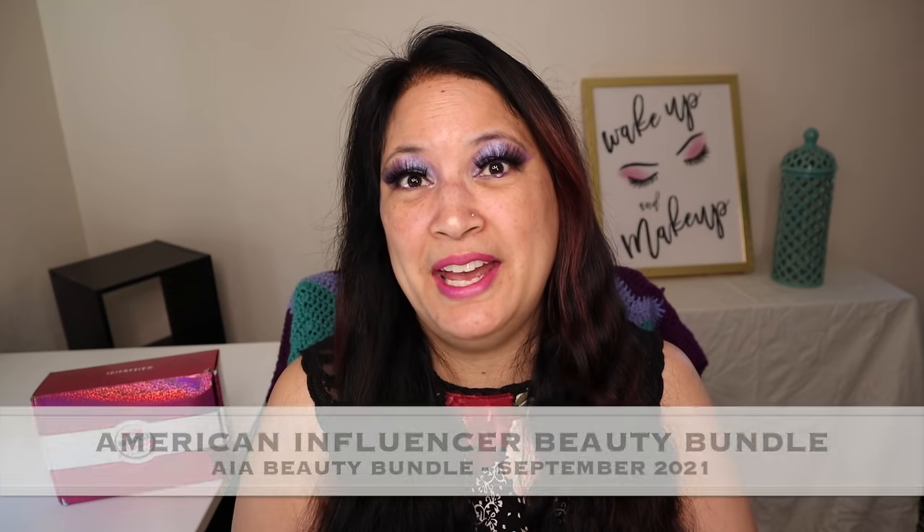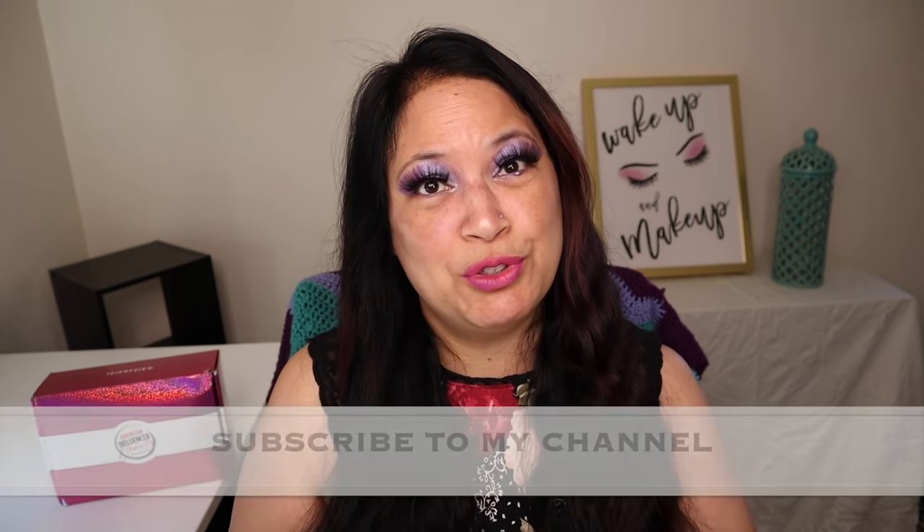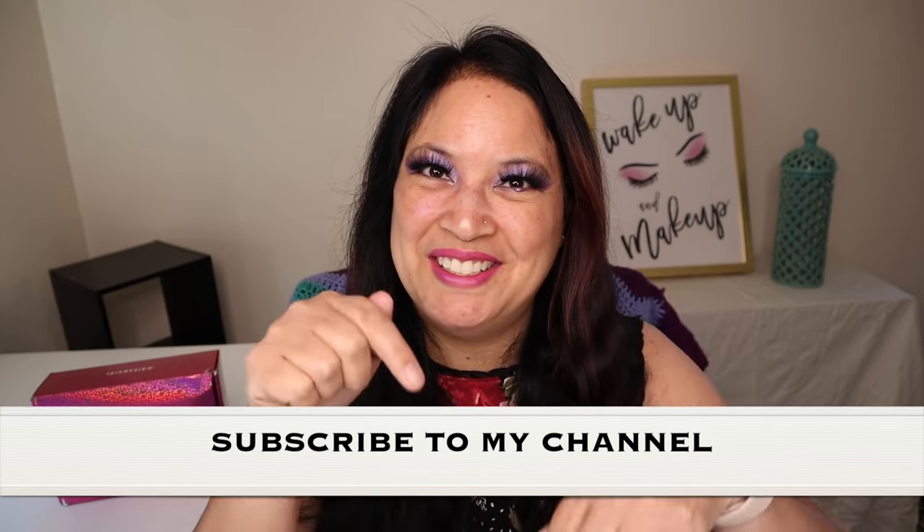Hi, everyone, and welcome to my channel. I am Make It Up Supergirl. Today, I'll be unboxing my AIA Beauty Bundle for September 2021. So if this interests you, please keep watching. And don't forget to give me a thumbs up, subscribe to my channel, and don't forget to tickle that cute little bell down below to be notified of all my new content. All right, let's get started.